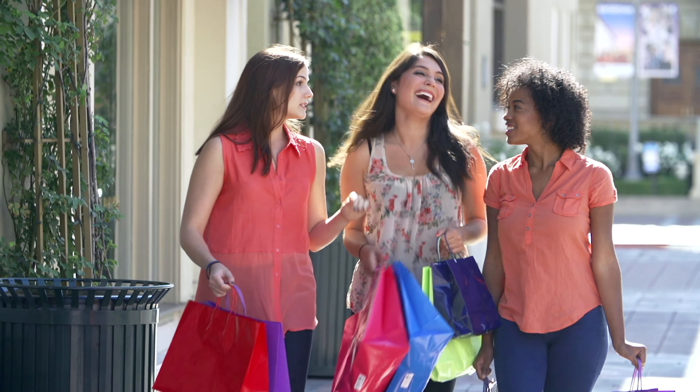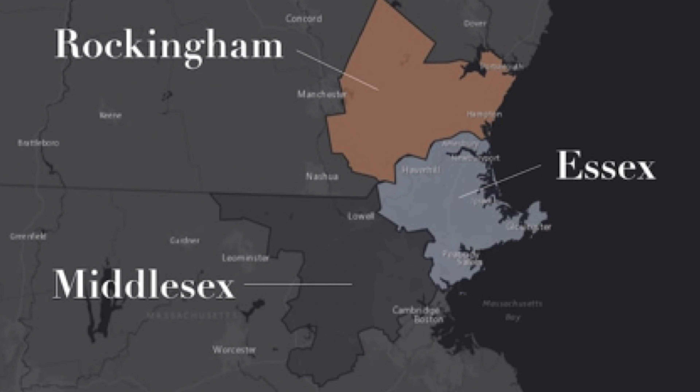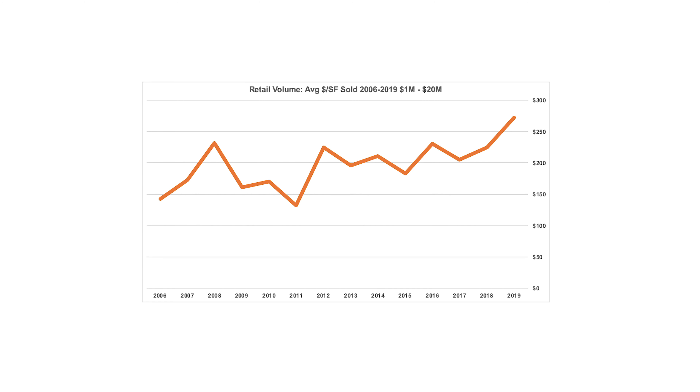But what's interesting about retail, particularly in the market that we track, which is the $1 to $20 million market for Rockingham, Essex, and Middlesex counties, is that this market isn't necessarily following what you're seeing in the news. In fact, what we're seeing is continued appreciation.